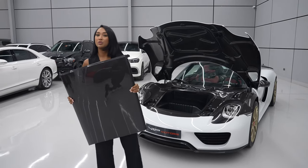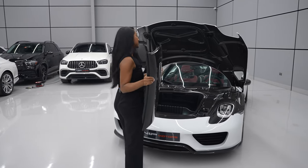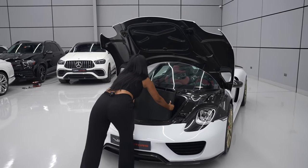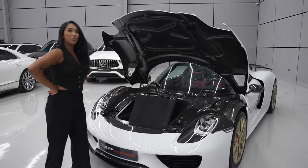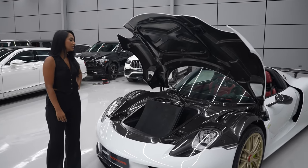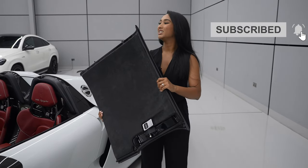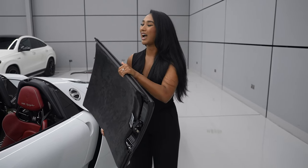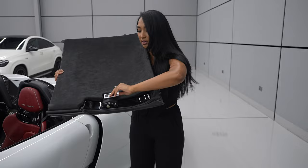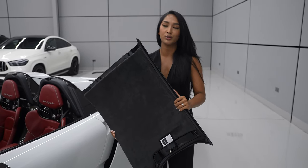Apparently, Porsche claims that you can actually fit the roof in the frunk. There are actually two pieces. But I don't know how we're going to be able to do that, as it's super awkward. Speaking of the roof, it's actually quite difficult to latch this roof onto the car and take it off. You actually have to press this button to be able to take it off, and I had to have some assistance to do that.